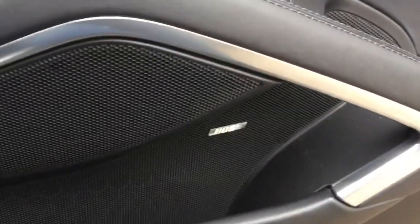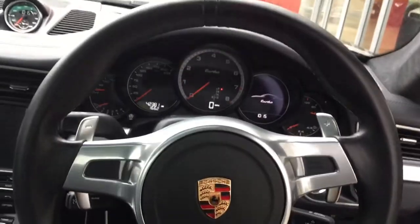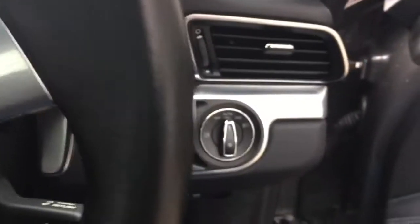Inside we've got the nice Bose audio system, and as you can see the leather steering wheel with the paddle shift. Obviously you've got the cruise control functions there and the automatic lights.